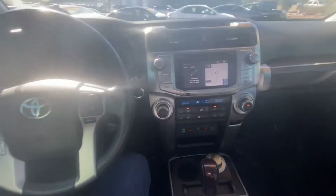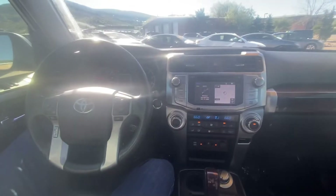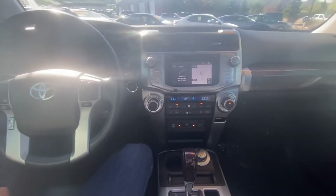All of our pre-owned vehicles are, of course, inspected. They go through a 276-point inspection and a safety inspection.